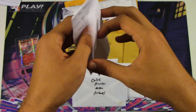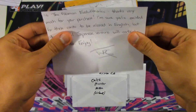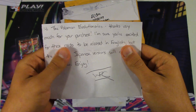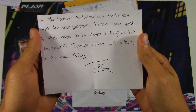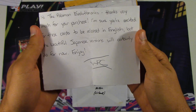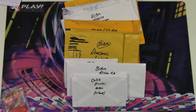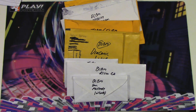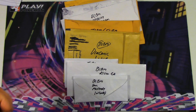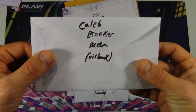He actually gave us a really good deal on them — $7 for the set. He may even have some left over. The note says: 'Hi, the Pokemon Evolutionaries. Thanks very much for your purchase. I'm sure you're excited for these cards to be released in English, but the beautiful Japanese versions will certainly do for now. Enjoy.' Be sure to check him out — he's going to be opening up 20 boxes of Tidal Storm and 20 boxes of Gaia Volcano. So for Japanese and English collectors alike who'd like to see the cards early, definitely go check him out.